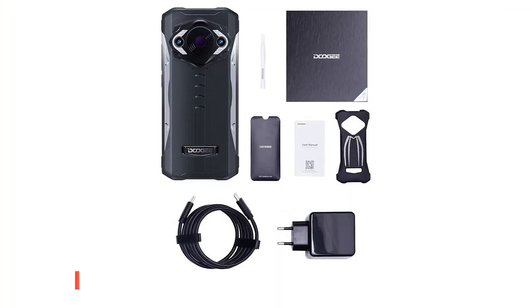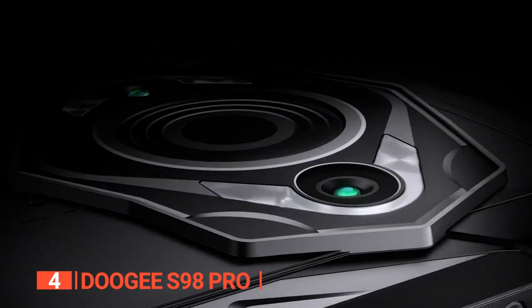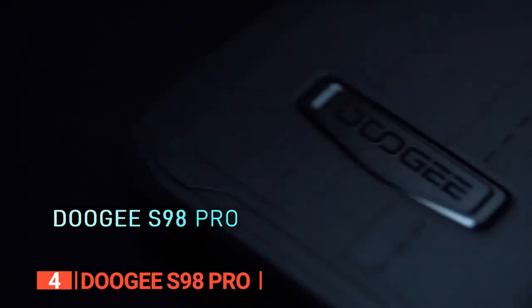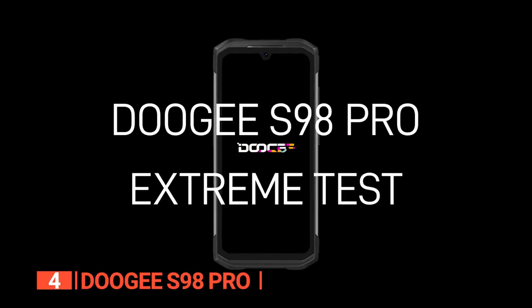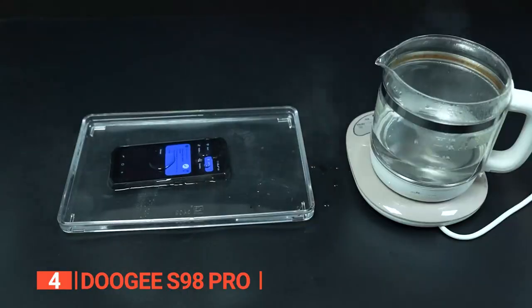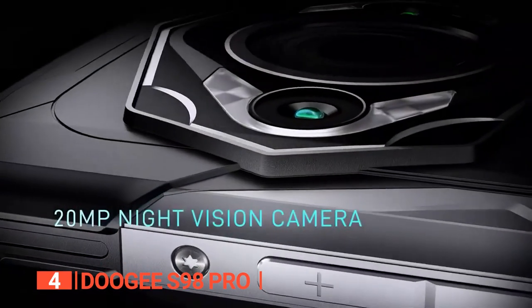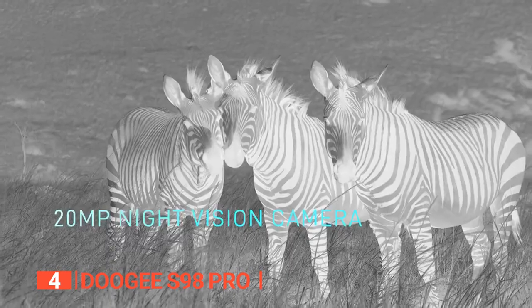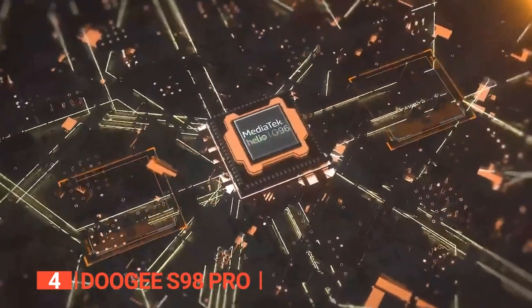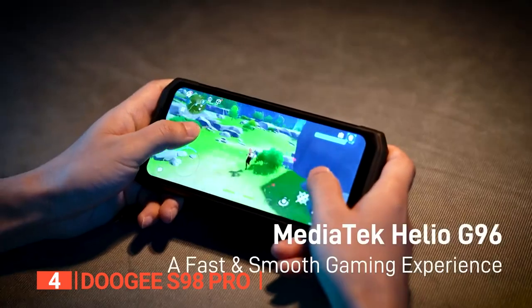Up next in fourth place is the Doji S98 Pro. It's a rugged smartphone with one of the highest resolution thermal imaging cameras around, providing smoother images to help detect drafts, leaks, electric shorts, and elevated temperatures more accurately. It also has a 20-megapixel night vision camera. With dual 4G network capability and a MediaTek Helio G96 processor, this smartphone keeps everything running smoothly, even during intense gaming sessions.